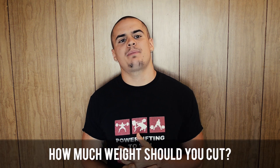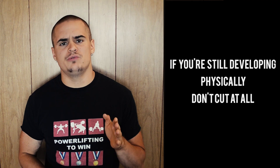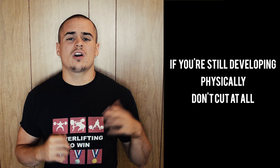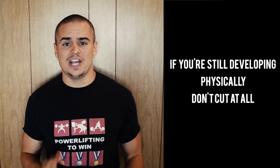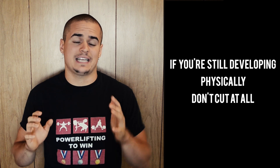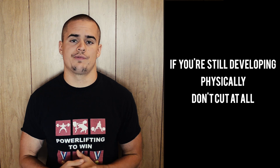The next question is: how much weight should you cut? This depends on a variety of factors. If you are a younger athlete, a youth athlete, or a teenager, I'm going to recommend that you don't cut weight at all. It's not necessarily healthy, and there is research suggesting that these drastic fluctuations in weight can inhibit your growth and sexual maturity.